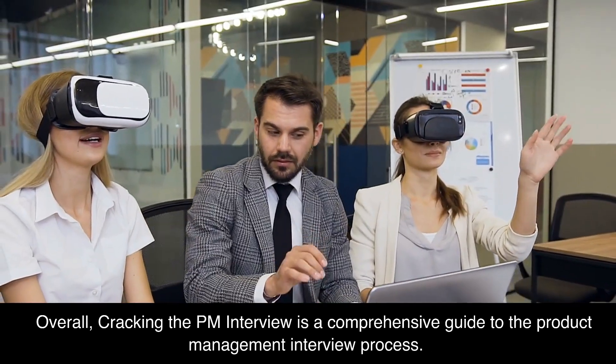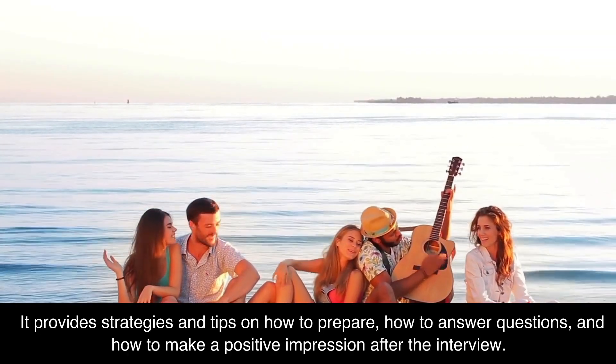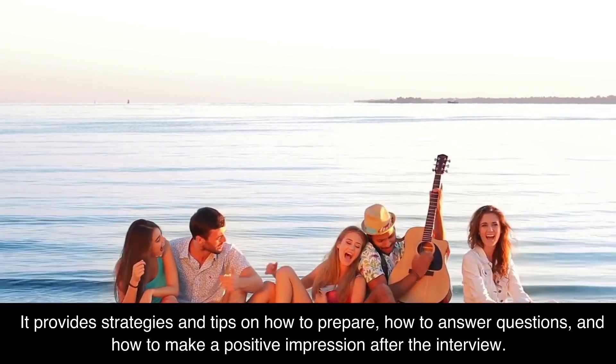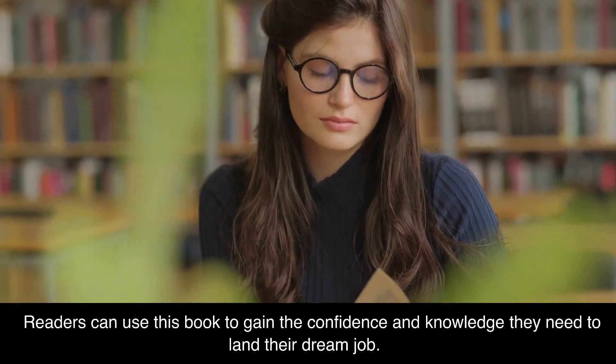Overall, Cracking the PM Interview is a comprehensive guide to the product management interview process. It provides strategies and tips on how to prepare, how to answer questions, and how to make a positive impression after the interview. Readers can use this book to gain the confidence and knowledge they need to land their dream job.